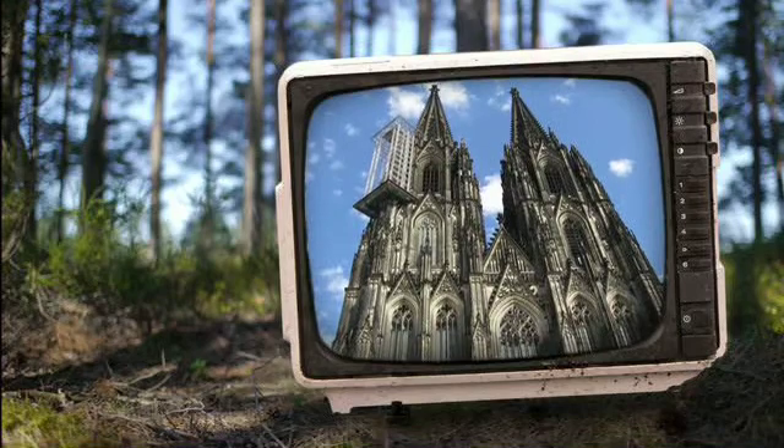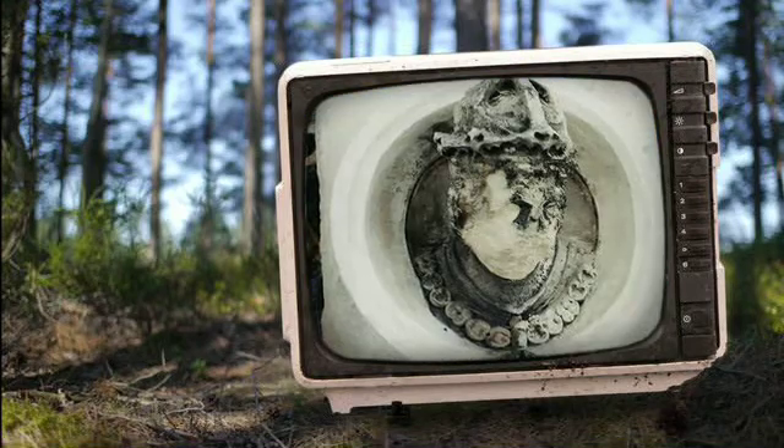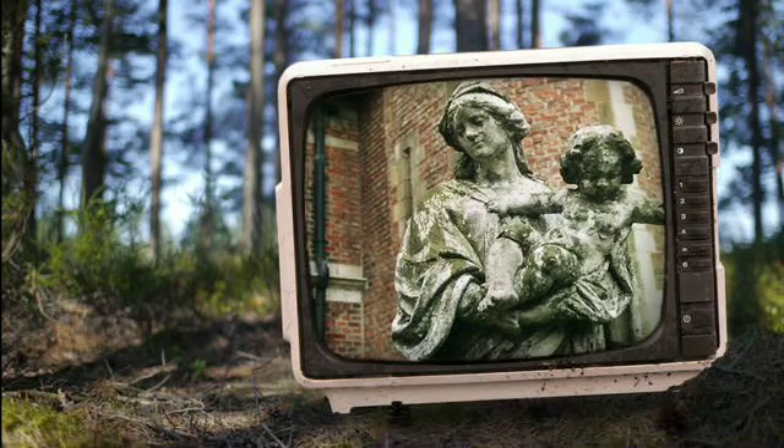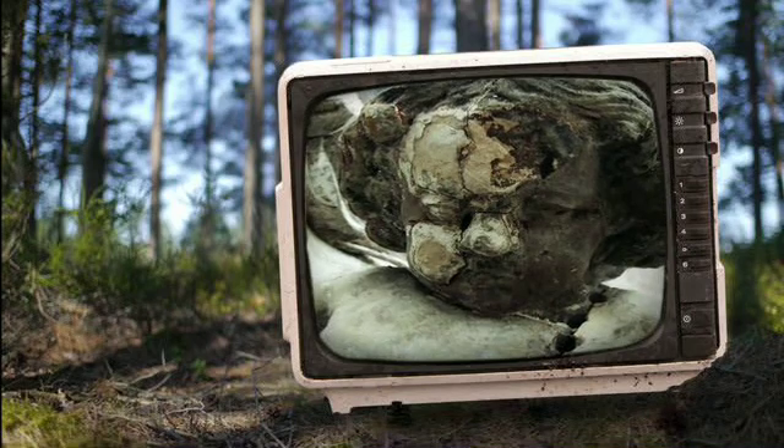Churches are often decorated with statues made from limestone, which is made of calcium. Rain is also a bit acidic. The acid reacts to the calcium, causing the statues to slowly dissolve.